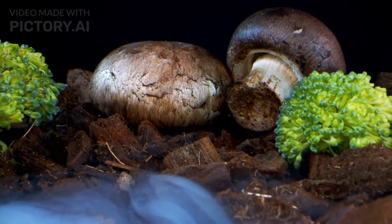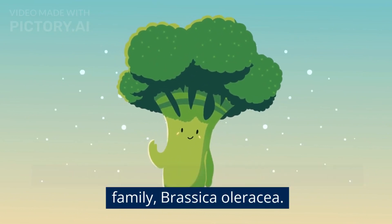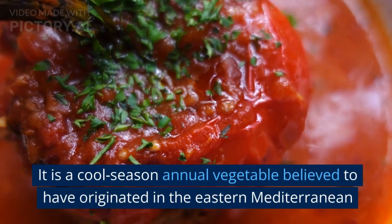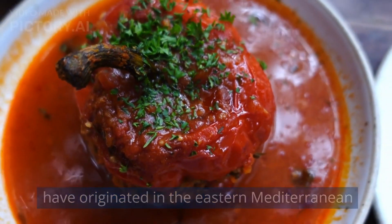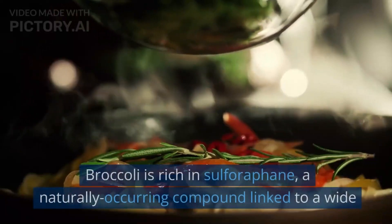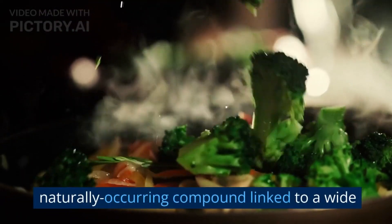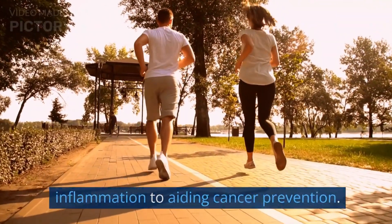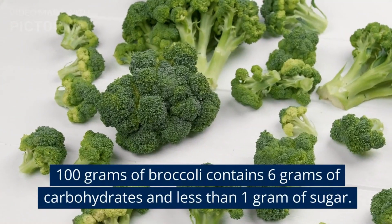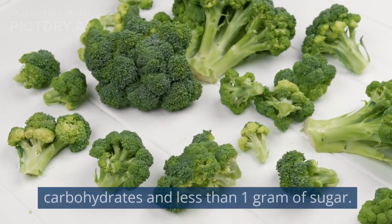7. Broccoli. Broccoli is an edible green plant in the cabbage family, Brassica oleracea. It is a cool-season annual vegetable believed to have originated in the eastern Mediterranean region. Broccoli is rich in sulforaphane, a naturally occurring compound linked to a wide range of health benefits, from reducing inflammation to aiding cancer prevention. 100 grams of broccoli contains 6 grams of carbohydrates and less than 1 gram of sugar.